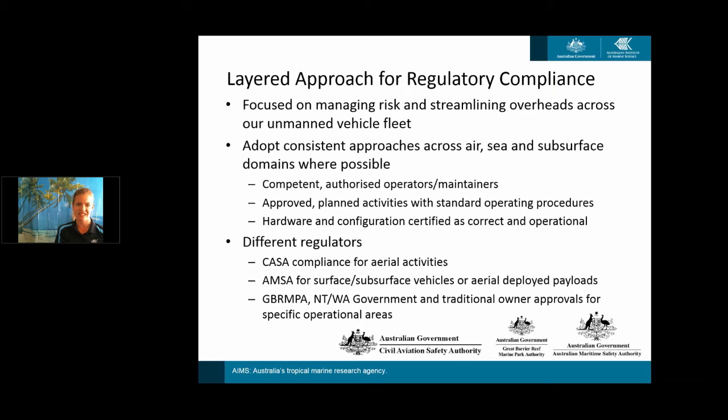From the engineering side, we want our equipment to come back intact, so we always track the hardware and configuration of each drone, making sure it's certified as correct and operational so we can guarantee the drone's performance will be consistent with expectations. CASA is always the most stringent regulator, and AMSA is catching up. As autonomous surface vessels become more common and the hobbyist underwater space grows, they'll catch up quickly — so if we're ahead of the curve, we can implement standards and make sure we comply rather than having to redo all our paperwork later.